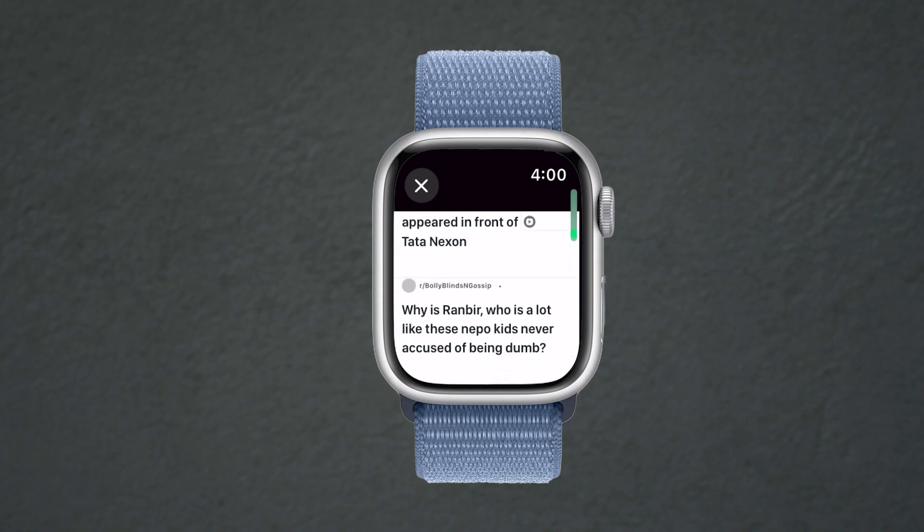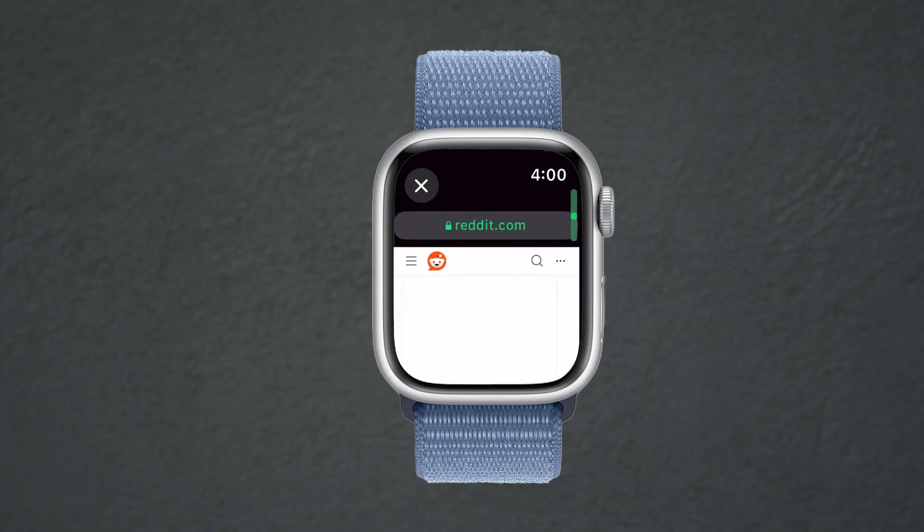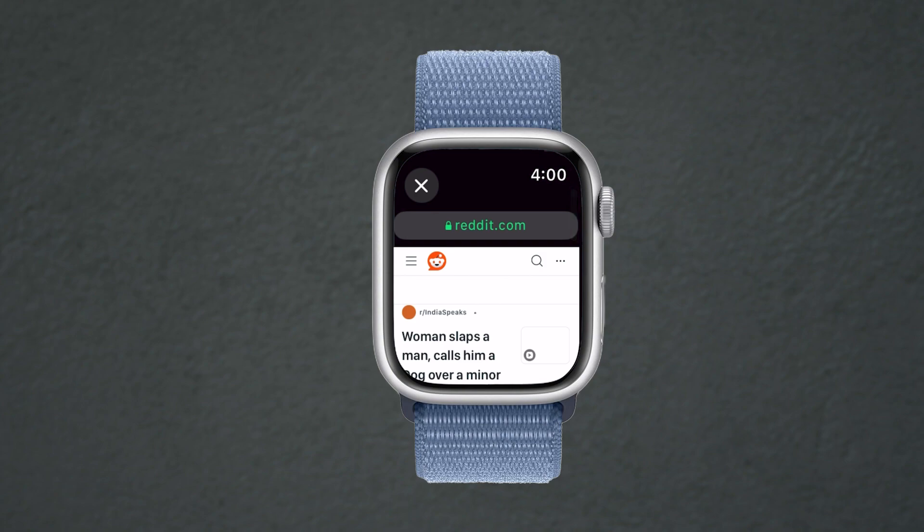Using Reddit like this may be a bit challenging — I am not even able to see images here. If you can see images, please let me know in the comment section.